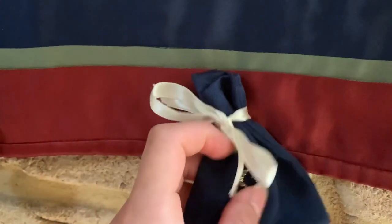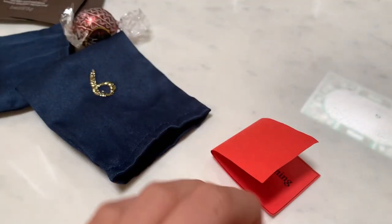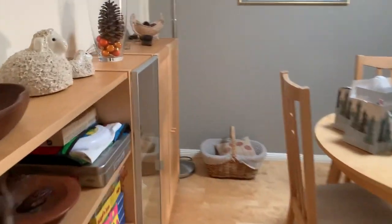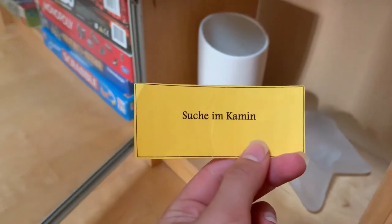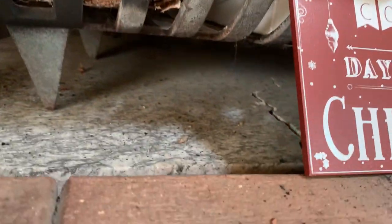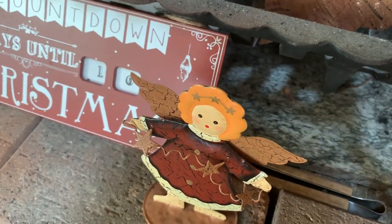Now for number nine — I think it might be a treasure hunt one today. The first clue is in the glass cupboard in the formal dining. Then the next clue says in the fireplace. Maybe it's behind. I see it.